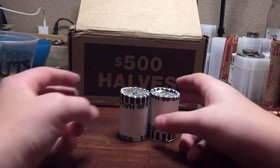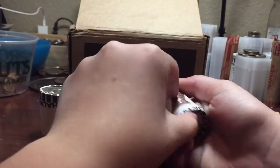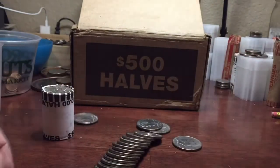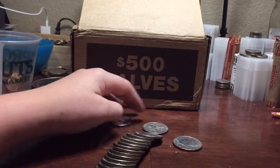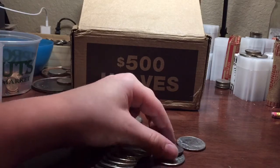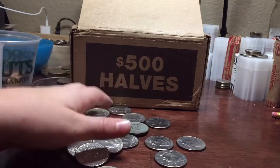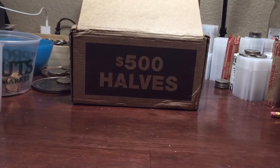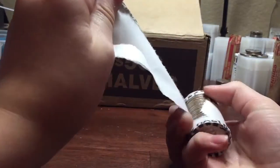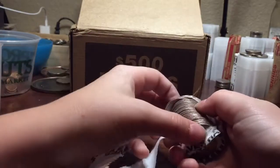Alright guys, we're on the last two rolls. Gonna do this one first. See, find anything cool here. Hold on. Knock that out real fast and go through. Alright, that's it for that roll. And the very last roll here. Only 1971 there on the end.